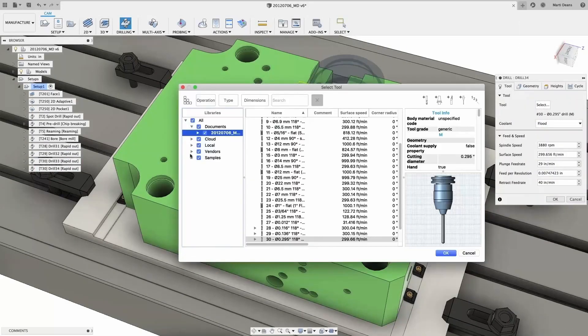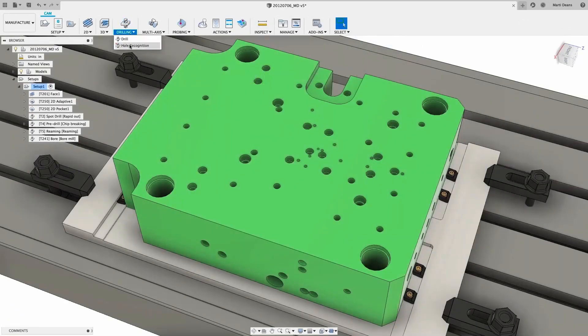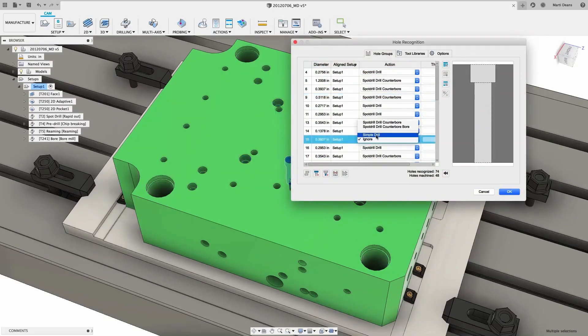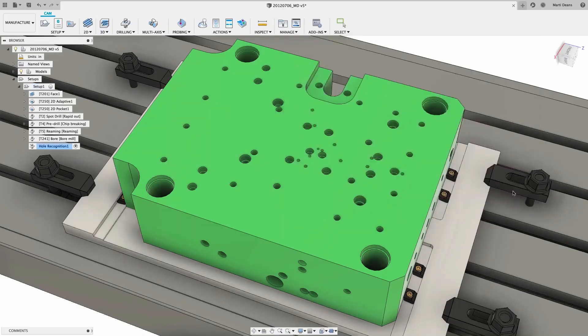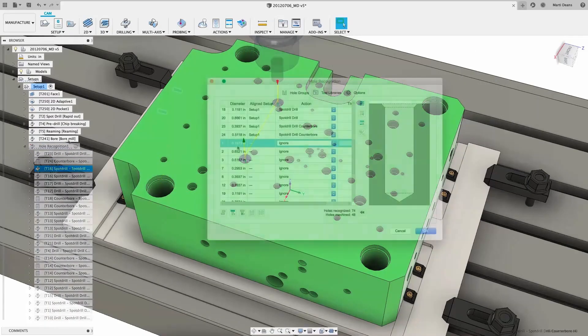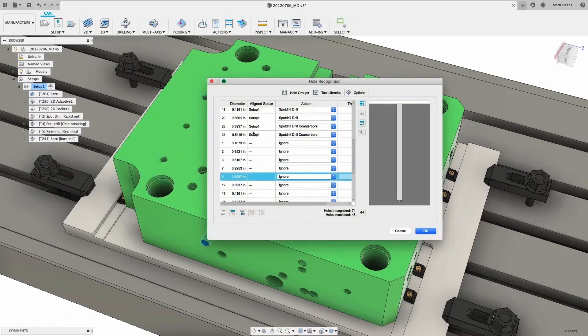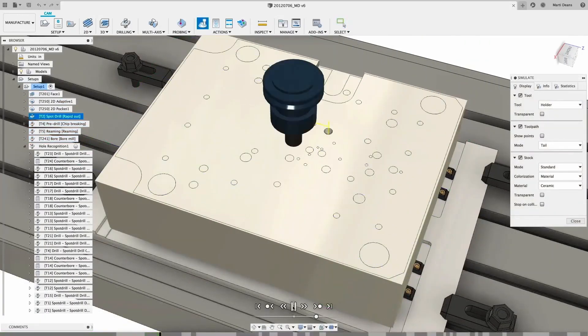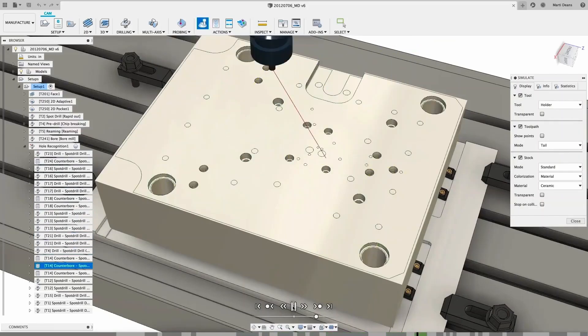Drilling holes is one of the simplest machining operations; however, when faced with a large number of them, it can make the whole process quite tedious. With the hole recognition feature, you can now automate this process and make any changes you need to specific holes. Create custom hole templates and multi-axis drilling — both of which are recognized in this feature — giving you the ability to make complex drilling operations a simple and much more automated task.